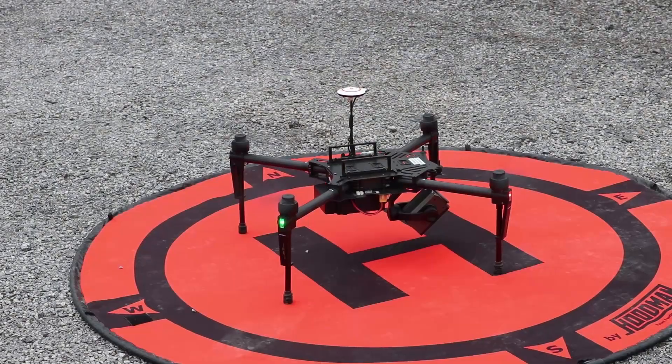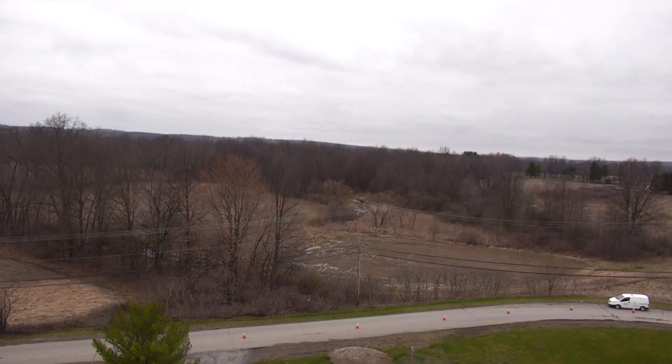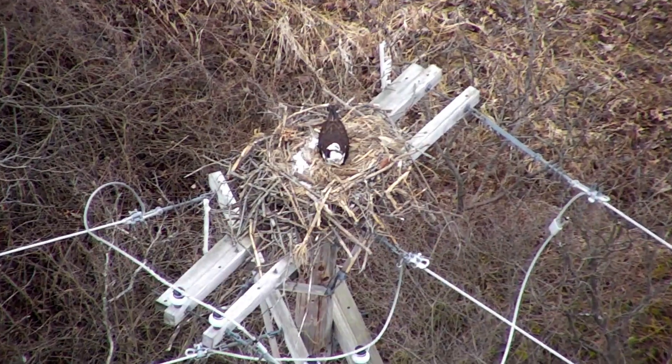This is the first that most utilities have used a drone to inspect a nest. Typically we go up with a box truck and someone takes a photo to see if there are eggs in there.